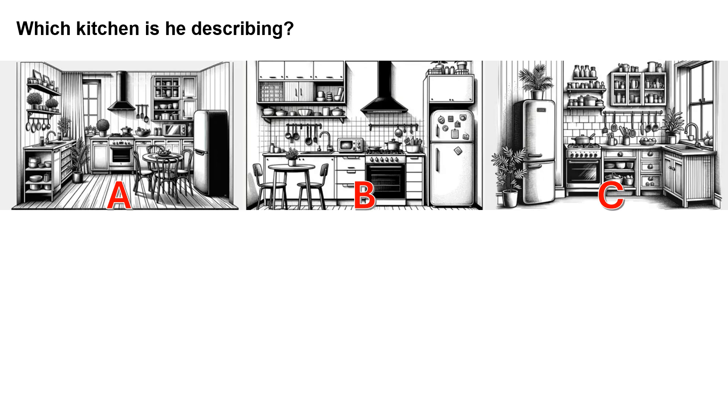In my kitchen, there's a big fridge with a cupboard over it. Next to the fridge, there are some drawers and a cooker. There's a microwave next to the cooker, between the cooker and the sink. Opposite the sink, there's a table with some chairs around it. We usually have dinner there. Over the sink, there is a shelf and some more cupboards.